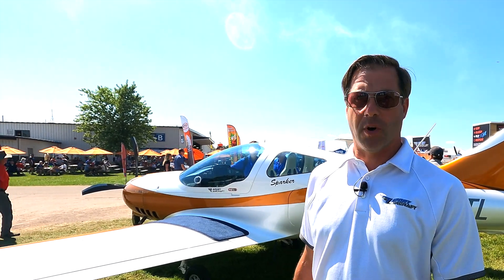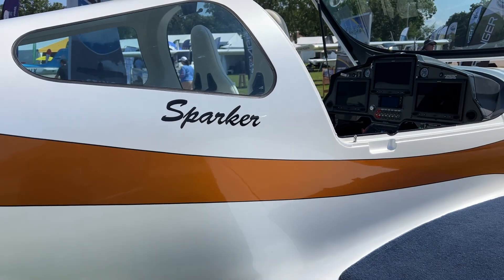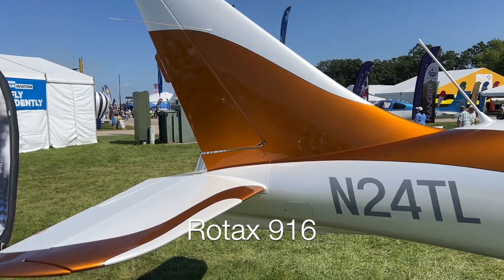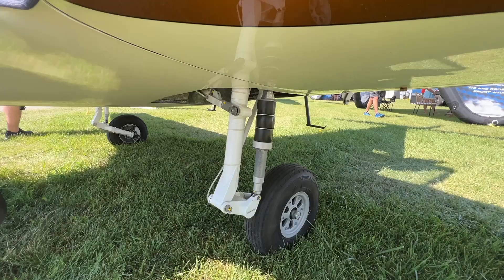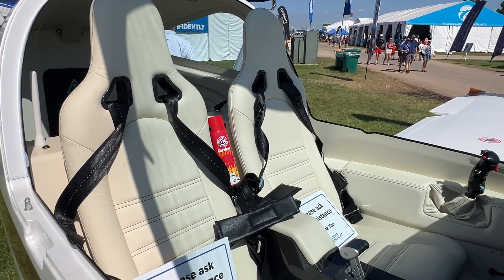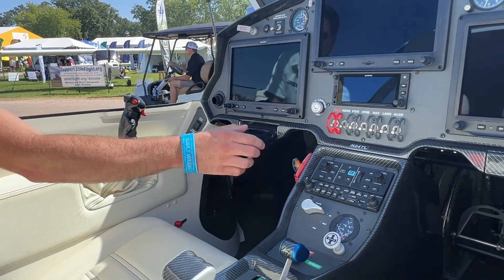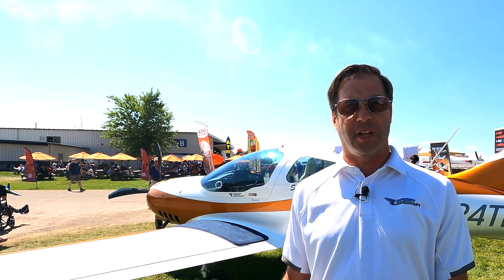We'll introduce you to our Sparker aircraft — that's our flagship, our newest, latest and greatest. It's high performance, 916-powered, and boasts 170 to 175 knots cruise. It has retractable gear, a constant speed prop, and a side stick control. We've got leather heated seats, two cup holders with iPad holders that pop out, a full Garmin avionics suite with three G3X Touch screens, and the Garmin 507 autopilot.